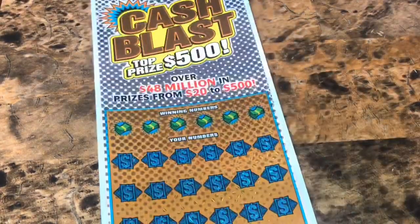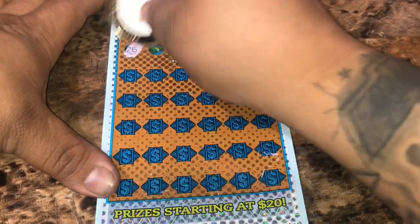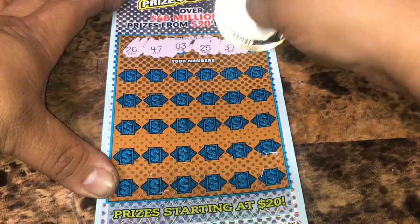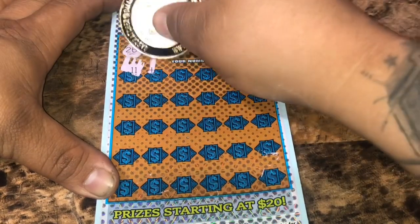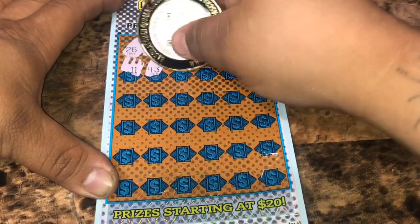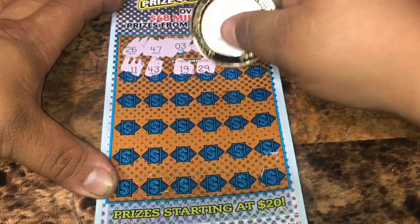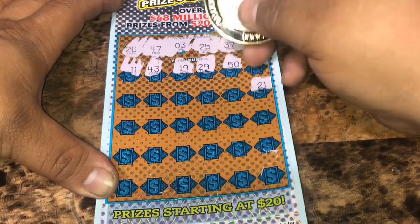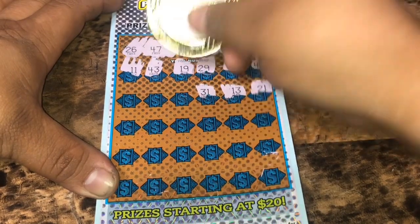Last ticket, ticket 27. Let's see what we can find here. We've got 26, 47, number 3, 25, 37, and 10. Start off with a one-off. 11, 43, 19, 29, 50, 41, 21, 13, 31.